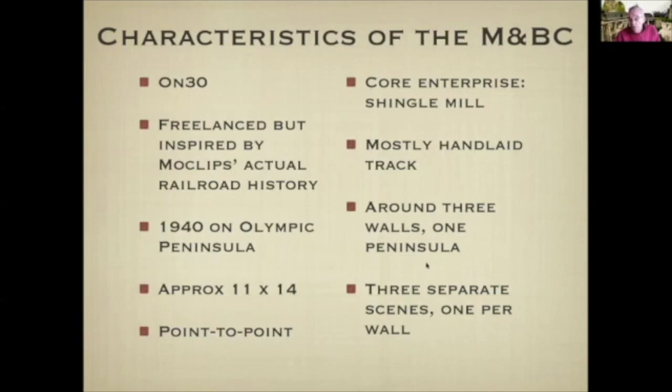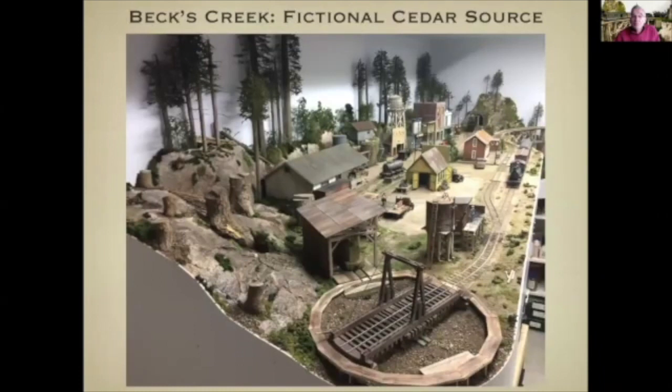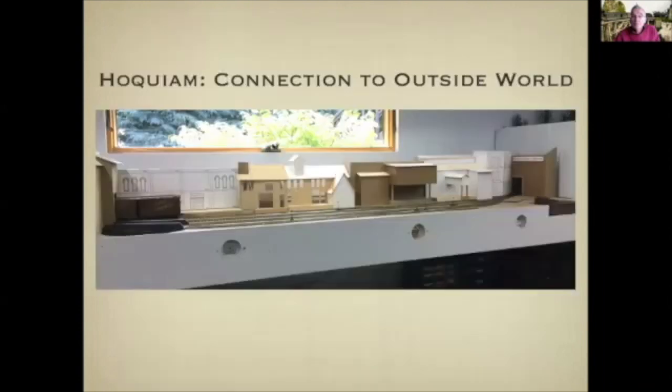The layout really consists of three scenes, one on each of the three walls. The main scene involves a peninsula that sticks out in the middle of the room. It has a big shingle mill, a river that winds around the edge of the layout, a replica of the original Northern Pacific Station in Moclips, canneries, and an engine service small yard still underway. On the far wall is Betts Creek, a fictional community in the mountain wilderness of the Olympic Peninsula — the source of cedar for the shingle mill. Hoquiam started out as just a staging yard but became more of a terminal with an industrial area.